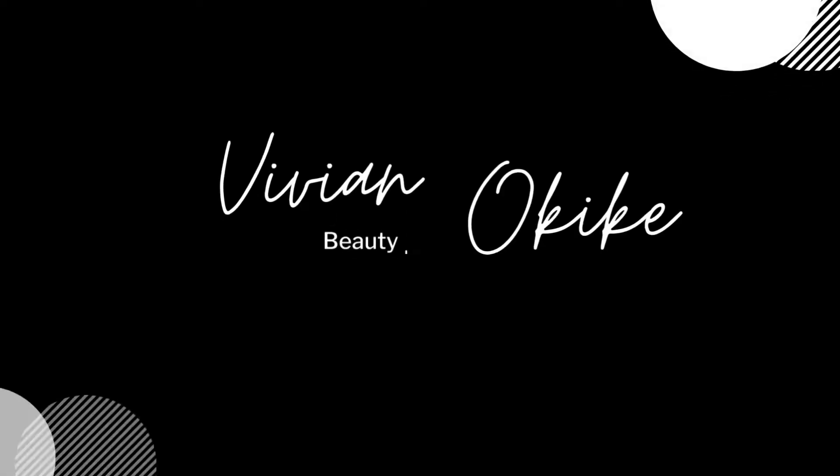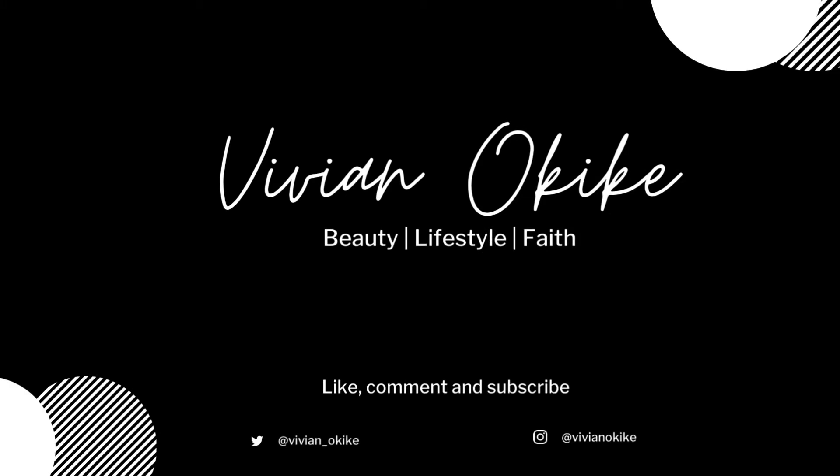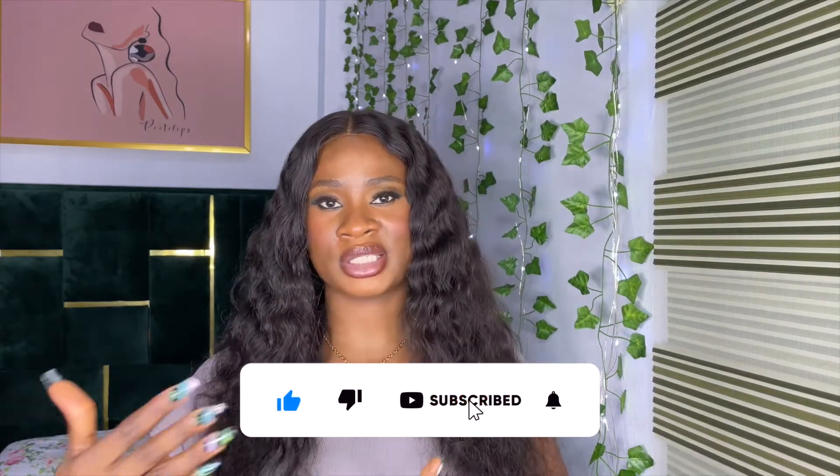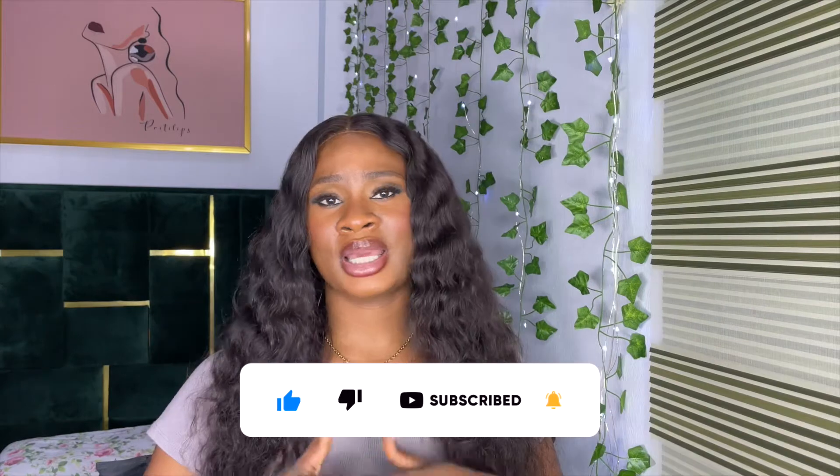Welcome back to my channel, my name is Viviano Kike. If this is your first time here, you're welcome; if you're a returning subscriber, welcome back. Today's topic will be the basic essentials for a wig owner — this is a totally different video from the basic essentials for a wig maker.